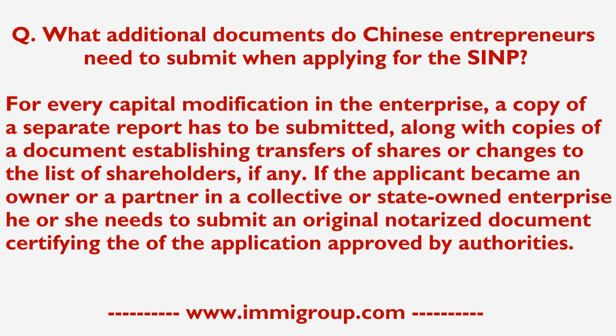For every capital modification in the enterprise, a copy of a separate report has to be submitted, along with copies of a document establishing transfers of shares or changes to the list of shareholders, if any.